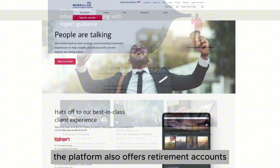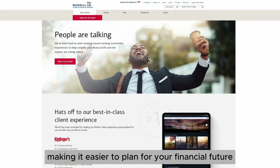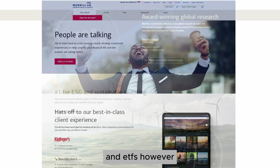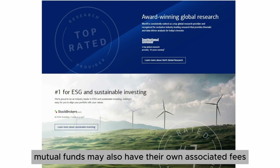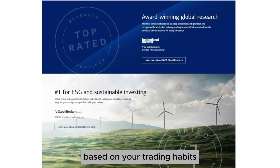Retirement planning. The platform also offers retirement accounts, including IRAs, making it easier to plan for your financial future. Now let's discuss pricing. Merrill Edge offers commission-free trades on stocks and ETFs. However, there are fees associated with certain services, such as options trading, which is $0.65 per contract. Mutual funds may also have their own associated fees. It's important to review their fee structure based on your trading habits.